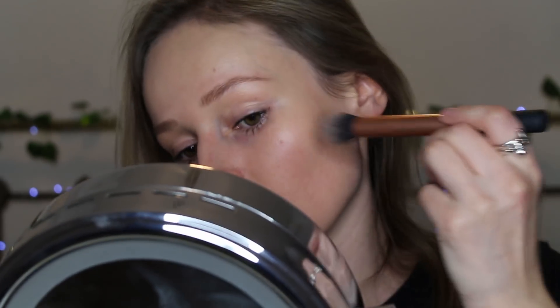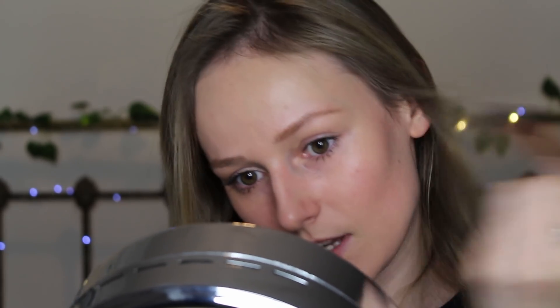Once I've done my eyes, I'll do a bit of bronzer. I haven't got a cruelty-free bronzer either — this is Max Factor and it is fully broken, guys. I'll take the bronzer with a Real Techniques brush, blow off the excess because otherwise you just look orange, and then put it underneath my cheekbone and slightly on top, dragging it up.